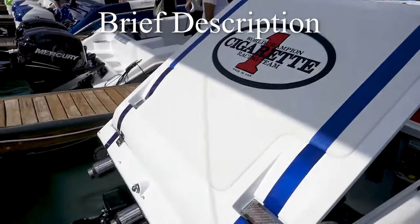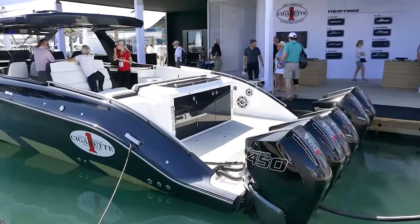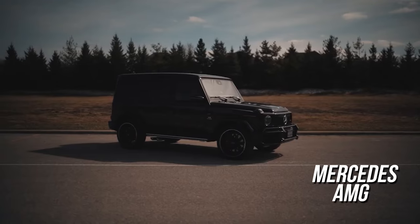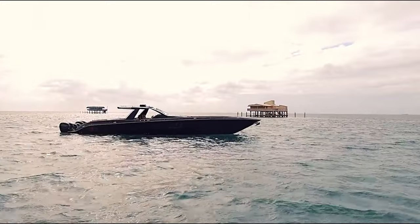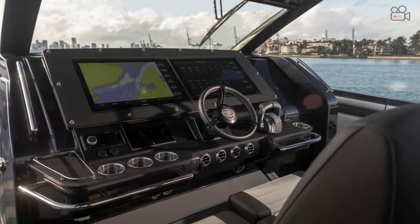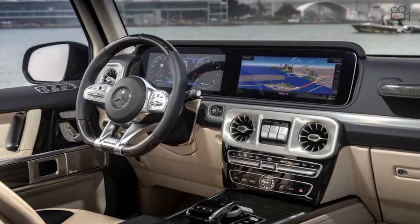Initially revealed at the 2020 International Boat Show in Miami, Florida, the AMG Cigarette Tirana is the 12th collaborative project between Mercedes-AMG and Cigarette Racing, and it was a boat that had all eyes on it. The boat comes paired with a matching Mercedes G63 SUV, and with their matching interior designs, the two make for one sleek combination.